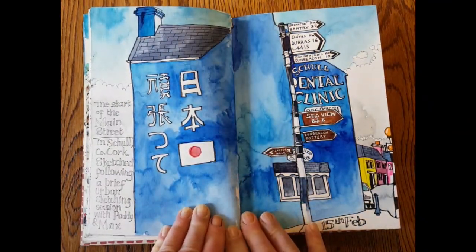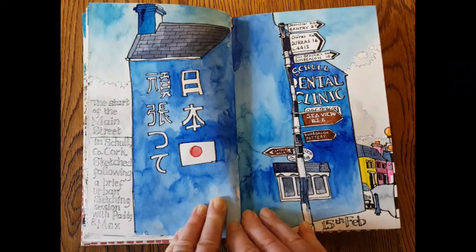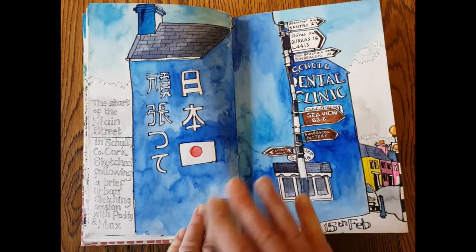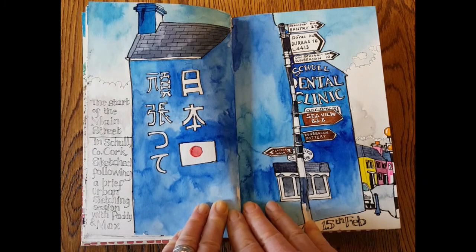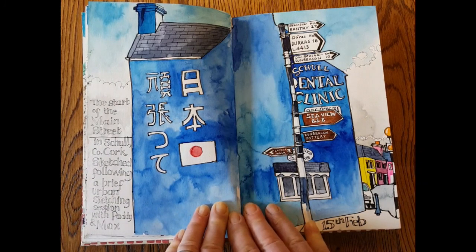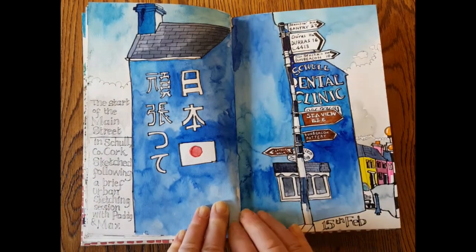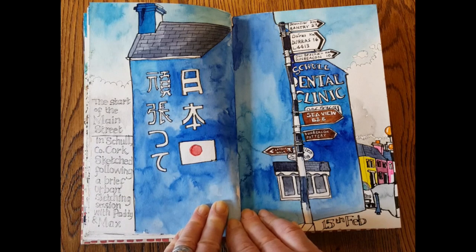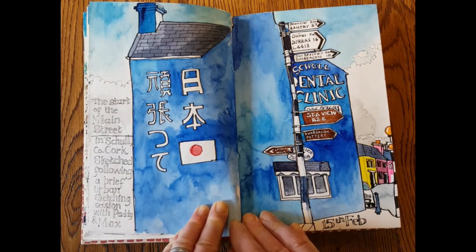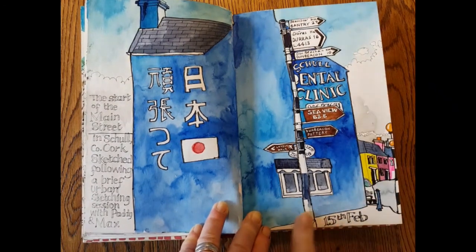I brought my boy Paddy who's 16 and his mate Max who's also 16 — I thought they'd like to do a bit of urban sketching. I wanted to show them something that would never look amazing so they wouldn't feel under pressure to make something beautiful, so I had them focus on some very odd Japanese lettering painted on the side of a blue building. Sure enough they did some gorgeous drawings — perfectly drawn Japanese lettering — but the rain did not let up. When I say rain I mean hail and snow, completely sideways, so I kept darting back into the car where the boys were munching sandwiches.